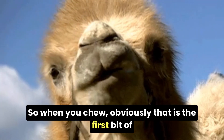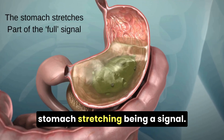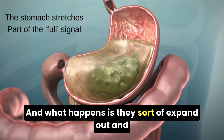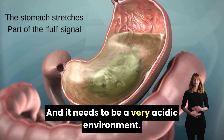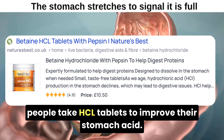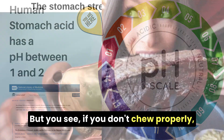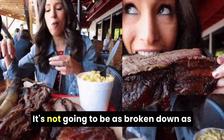When you chew, that is the first bit of digestion — you have lots of things in your mouth to break down food. Then it gets into your stomach, where the stomach stretching is a signal. The stomach has little pits, valleys, and crinkles called rugae, and when the stomach stretches, it makes you feel full. It needs to be a very acidic environment. A lot of people are worried about low stomach acid; some take HCL tablets or apple cider vinegar. You do need a very acidic stomach to break down food. If you don't chew properly, that's already a problem, because the food hits the stomach less broken down than we'd like.